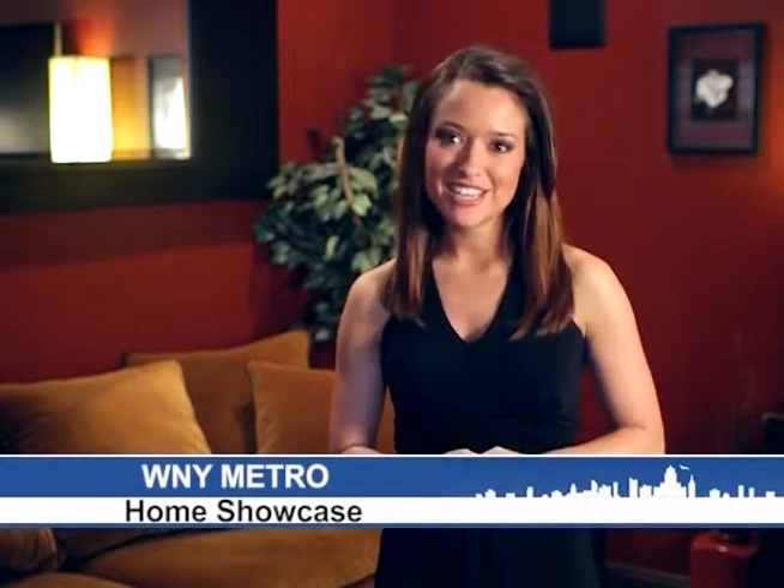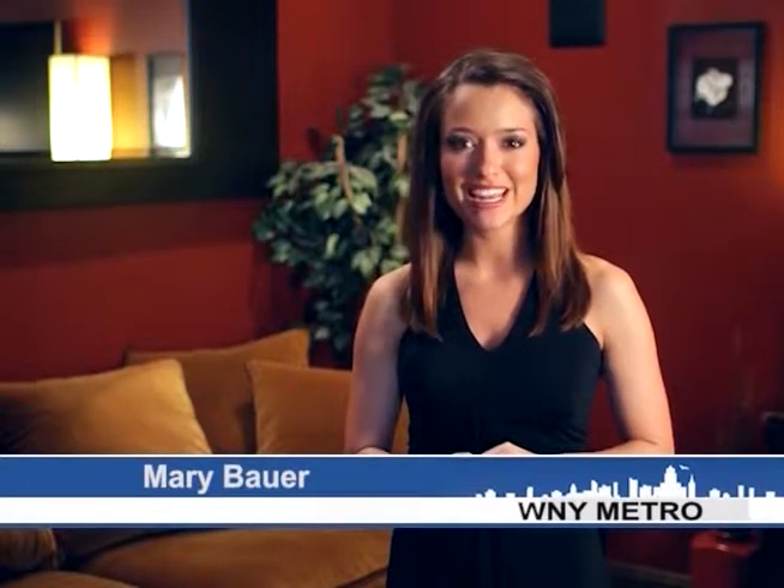Hello, welcome to this edition of the WNY Metro Home Showcase. For the next 30 minutes, you'll be treated to a look at some of the latest homes on the market and the surrounding area. Get a pen and paper ready as we show you what your dream home could be. Now let's get started.